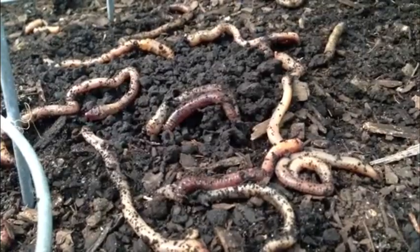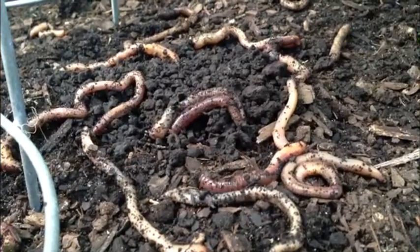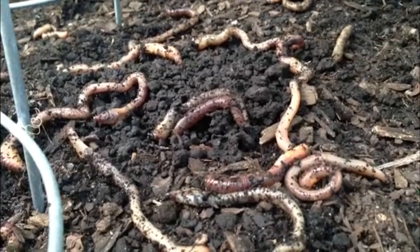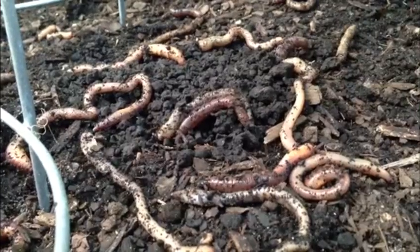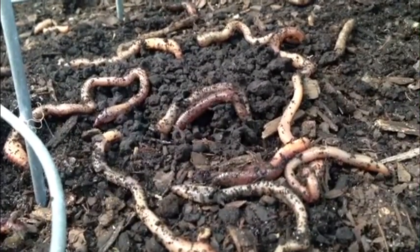These earthworms came from Mrs. Evans' class. This section of the garden is very shady and cool.